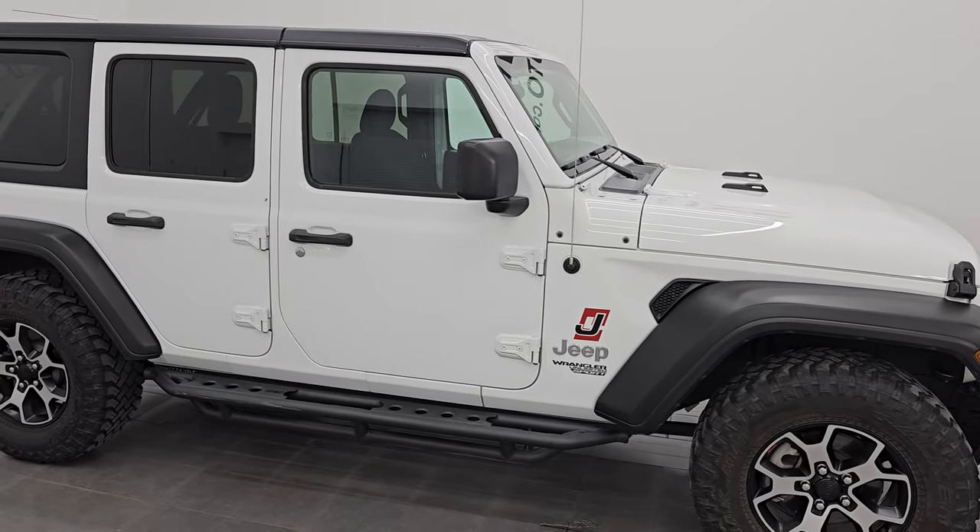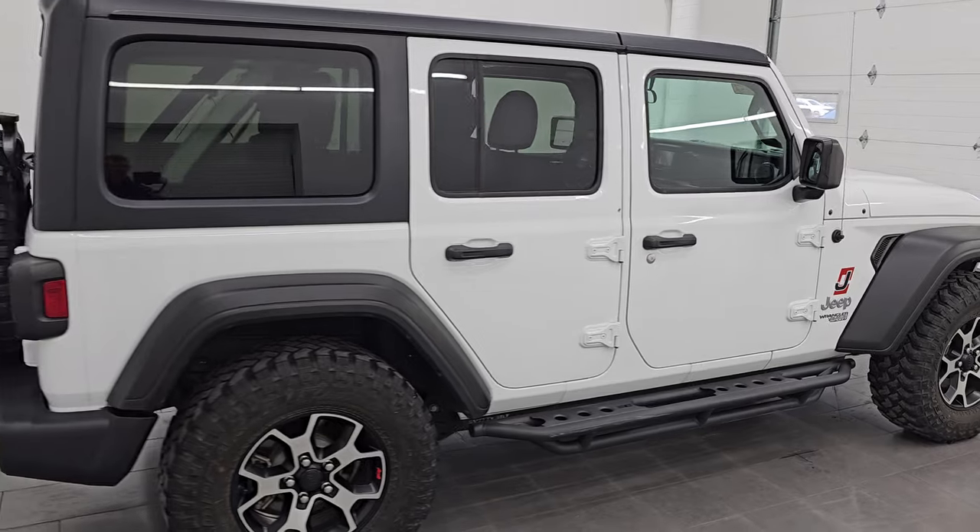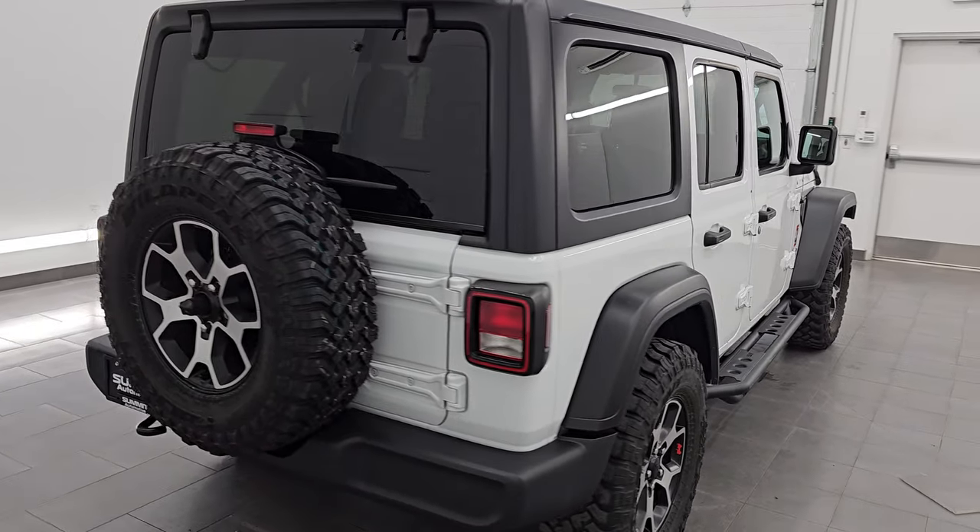Hey everybody, check out this ultra clean 2020 Jeep Wrangler Unlimited Sport S package. This one's in bright white clear coat, paint code PW7.